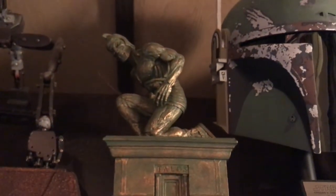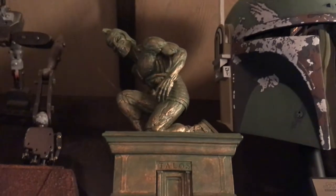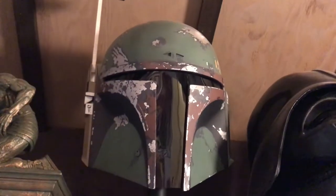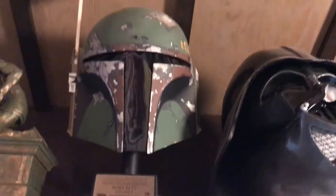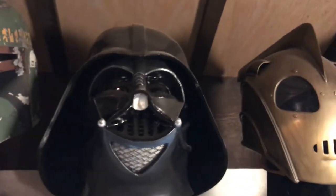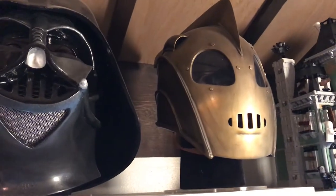Which leads us to this top shelf. We have Talos from Jason and the Argonauts — Ray Harryhausen. We have a Boba Fett helmet, and Darth Vader who is smiling. And a Rocketeer.